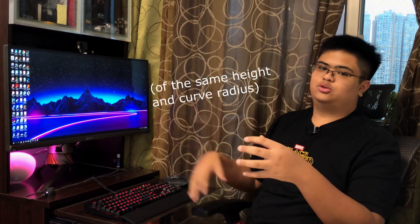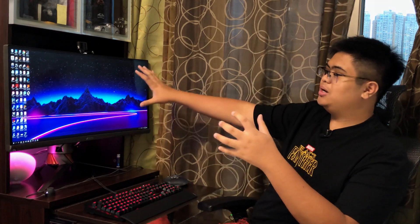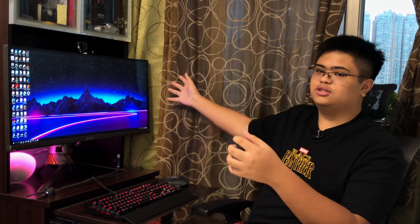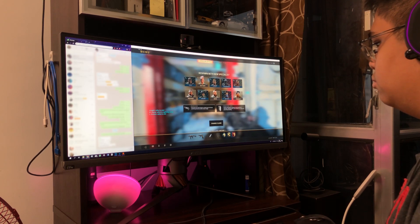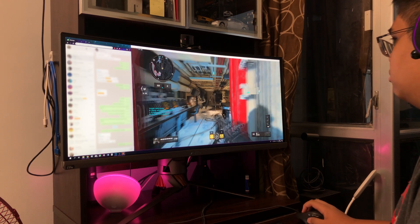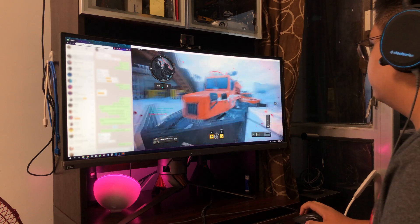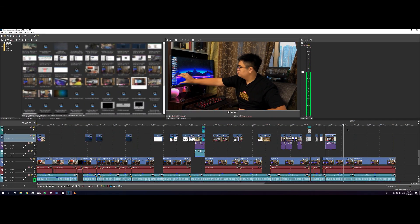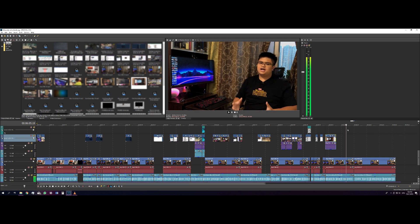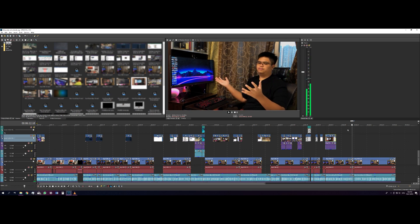Gaming aside, it also does help with productivity. Because it's wider than a traditional 16x9 monitor, you can have more windows open at the same time. For example, you could have four word documents open side by side so you can work on four different things at the same time. You could also put a 16x9 game on one side and a chat window or even a video on the other side — this is a multitasking king right here. You could also have a wider view of a single window; for example, if I edit video, I can full-screen the timeline and see a really wide view so I know exactly where my cursor is and what's going on in every part of my video without having to zoom out. It's amazing.